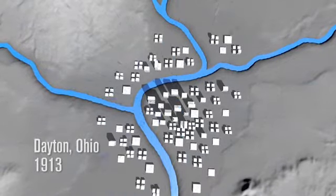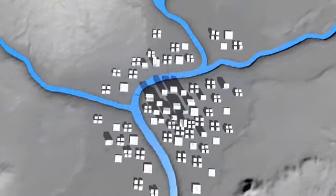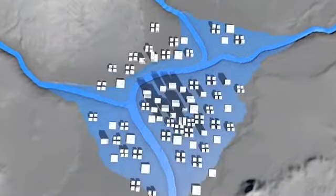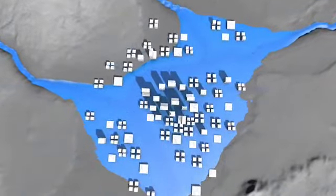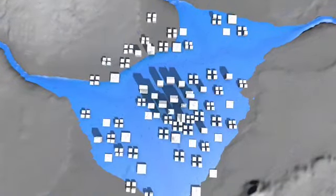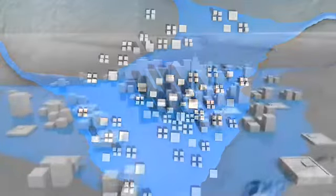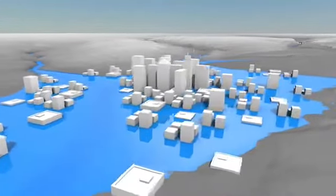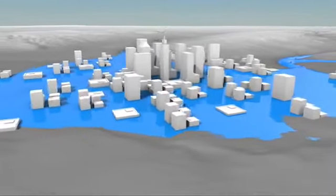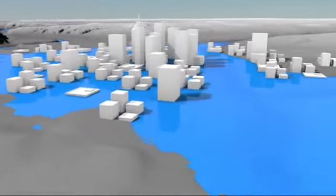In 1913, a heavy rainstorm occurred lasting several days. So much rain fell that the ground was unable to absorb it, causing large amounts of rainwater to run off into the surrounding rivers and creeks. As the converging rivers filled up beyond their capacity, they started to overflow in the low-lying areas around downtown Dayton, and the city began to flood. The water was moving with so much force and volume that downtown filled with as much as 20 feet of water in less than one day, covering streets, flooding buildings, and sweeping away homes. Before it was over, much of Dayton was underwater.